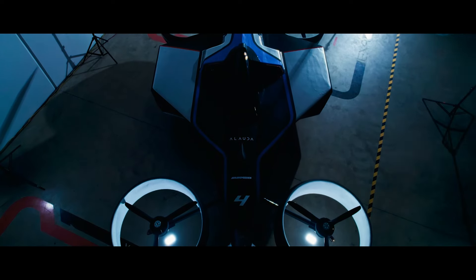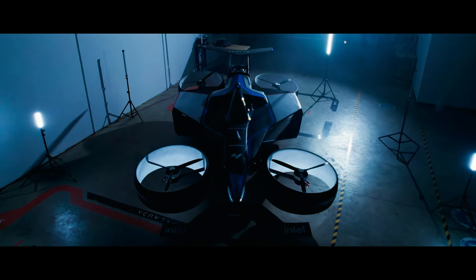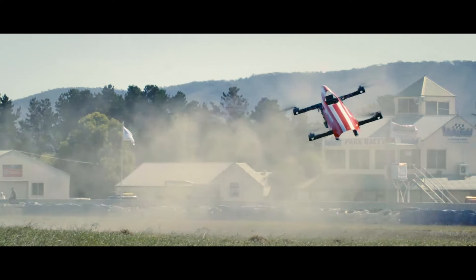Everything we've done is incorporated around ensuring that the pilot is safe. That means we have multiple points of redundancy on the vehicle. It's an octocopter, so there's eight different motors. If one fails, it can land and come in for a pit stop if it needs to. We don't race too high — we're only a couple of metres off the ground — which is great for the sport and the perspective, but also ensures that the pilot is safe.